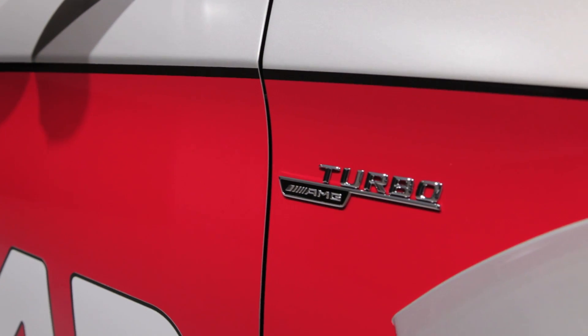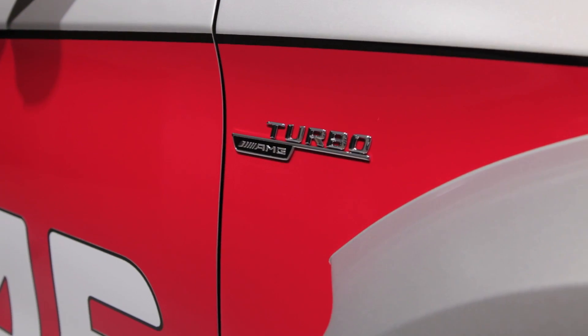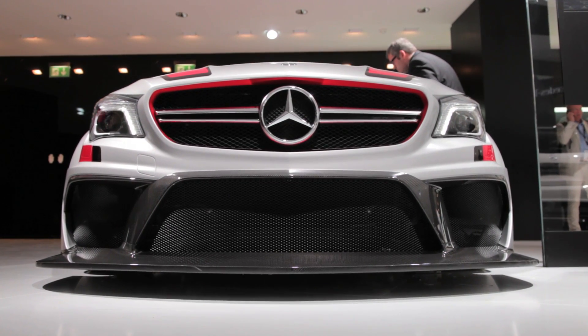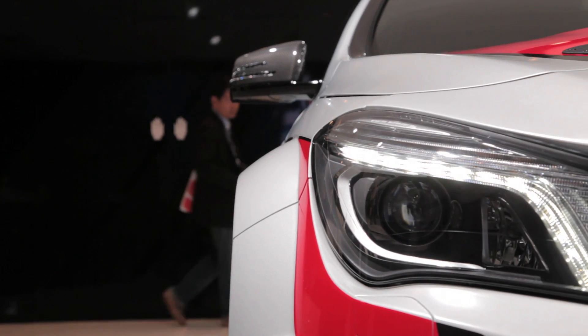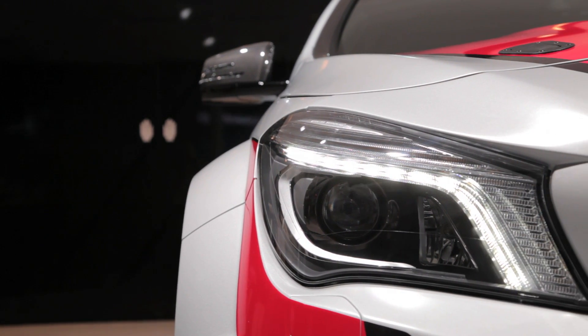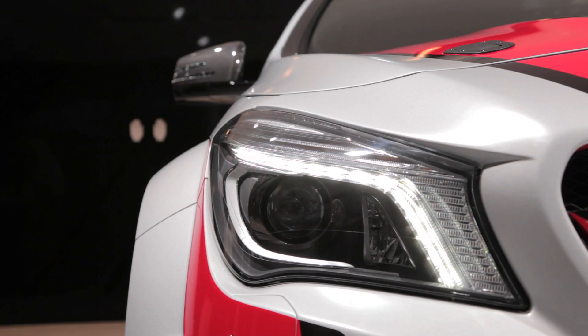Like the standard AMG version of the CLA, the racing model is powered by an unbelievably strong two-liter four-cylinder engine. Like the Big Bad Wolf, this tiny turbo will huff and puff and blow your mind.